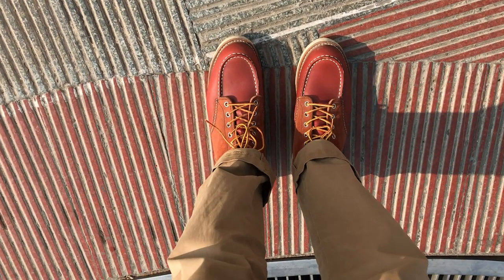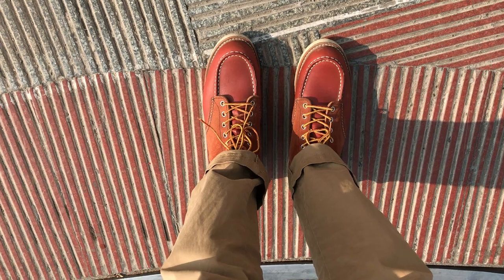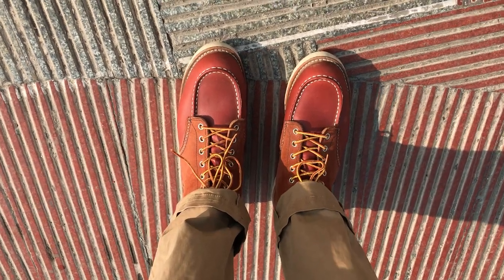Hello everyone, I just want to do a quick look at how my Red Wing Classic Mok 8819 looks on feet.